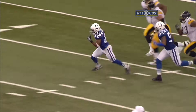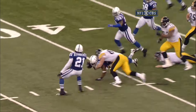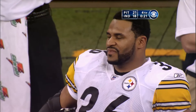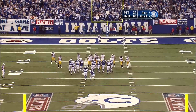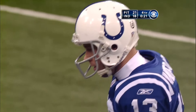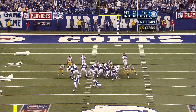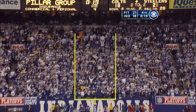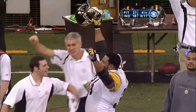Jerome Bettis went in high, running straight up, exposing the ball, and Brackett put a hand right on it. Peyton Manning's play calling there was a bit surprising — they did not buy more yardage for Vanderjagt, who now must kick a 46-yard field goal to tie. And it's no good. He missed it — not even close, wide right.